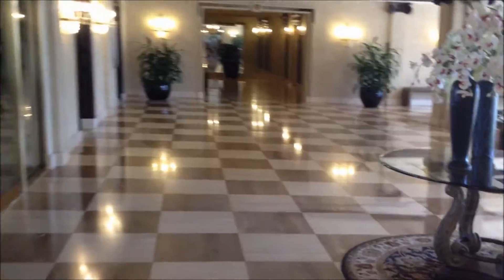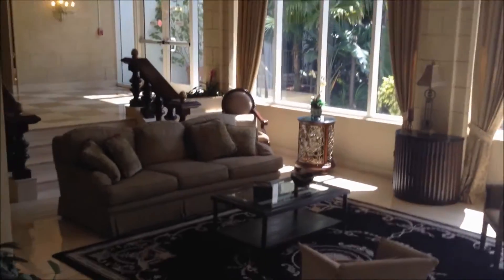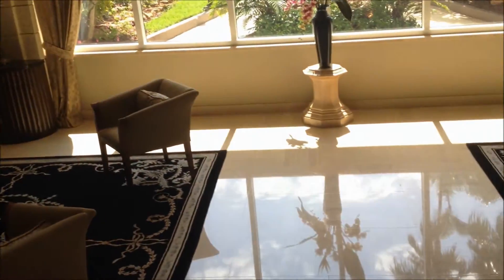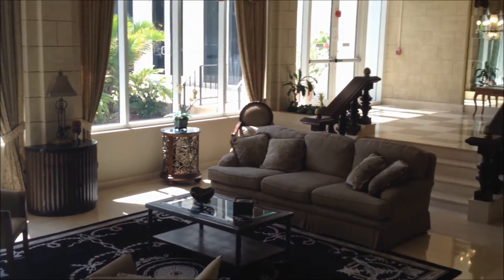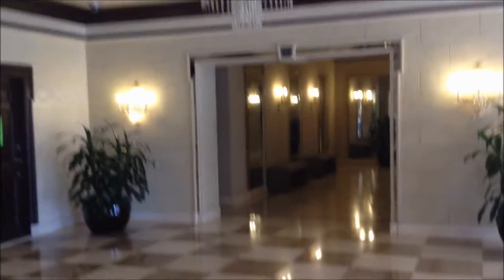I thought it would be worth showing you the lobby area. This is actually a building that was built by Morris Lapidus, who also built the Fontainebleau Hotel. The chandeliers are off right now because it's sunny out, but it's a beautiful lobby. So if you decide to reside at Parker Plaza, you get an idea of what your guests are going to be seeing — it's a grand, grand place.